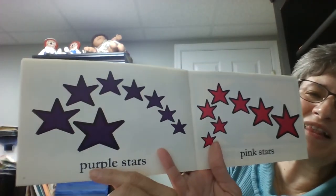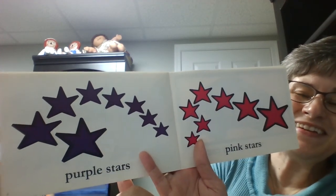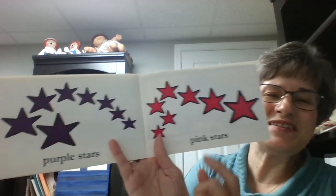Might be hard to tell this color. P... purr, purr. Yes! Purple stars. Good job!